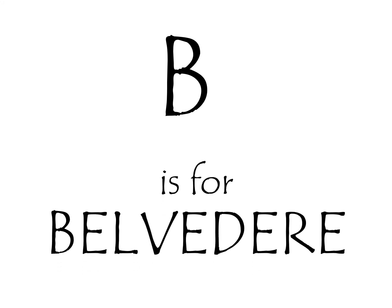So there you have it. B is for Belvedere. Until next time, get outside, go for a walk, and keep your head up.